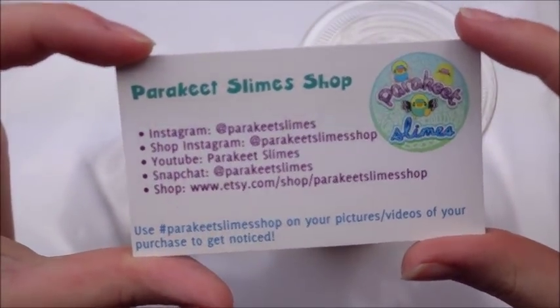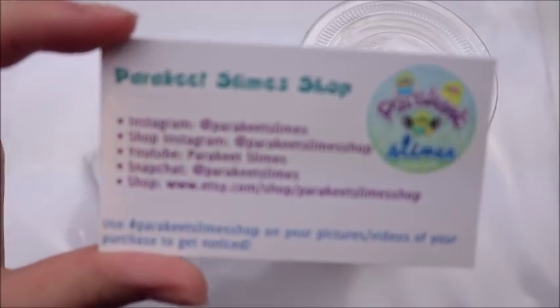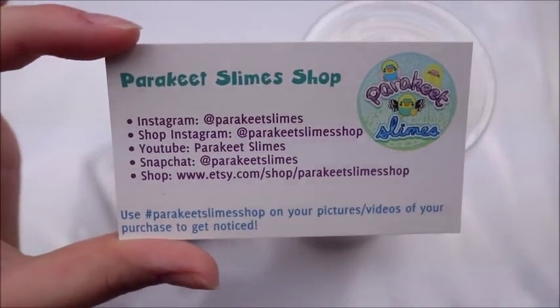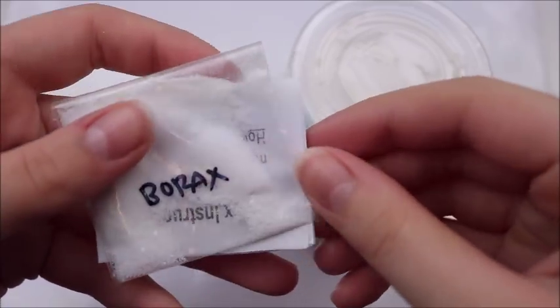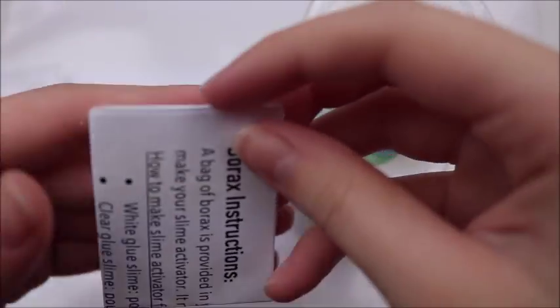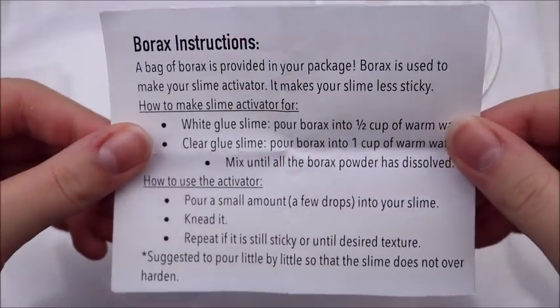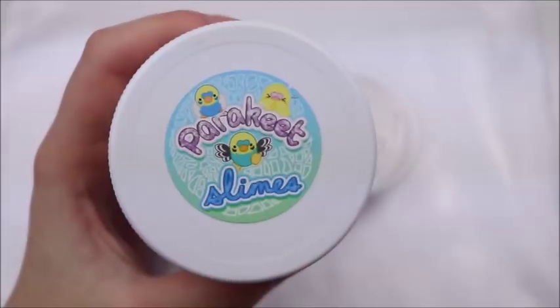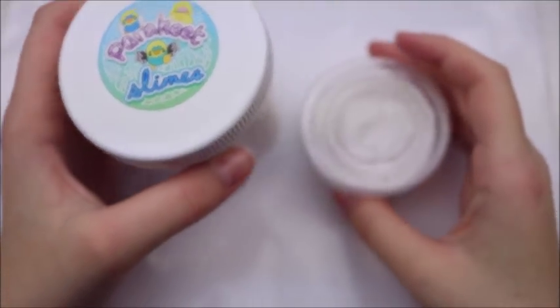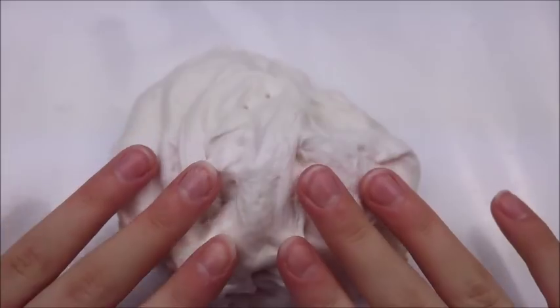The next seller I bought from was Parakeet Slimes. I've been trying to buy from her for multiple months but I can never catch her because she sells out so quickly. The first thing I got was a little card with her Instagram info on it — so go follow her — plus a care sheet on the back. I also received a little bag of borax and borax instructions, which were really nice because they went into depth about what slimes need what amount of borax.